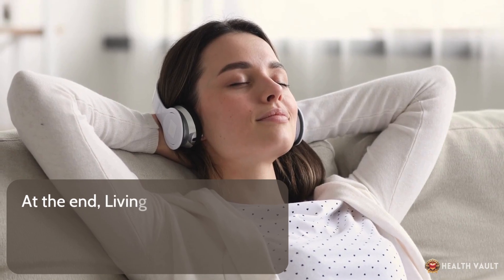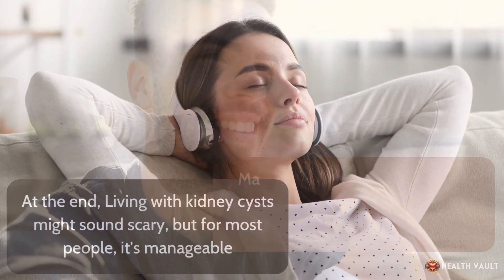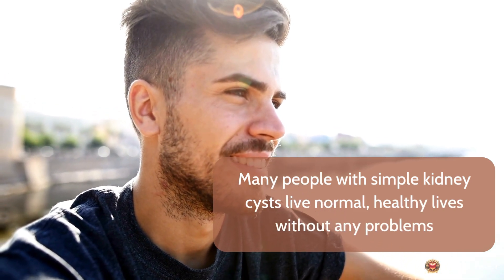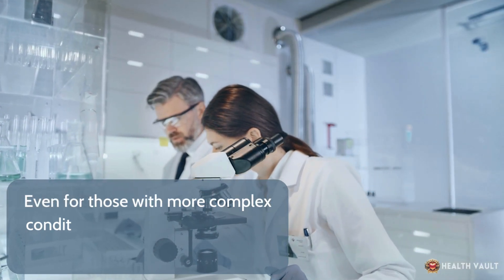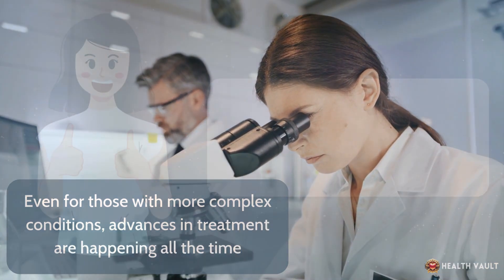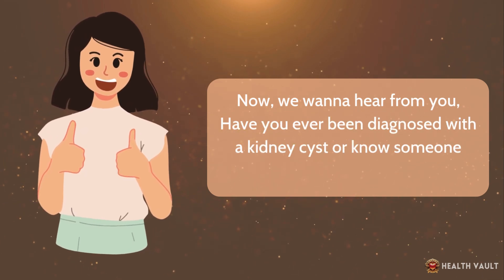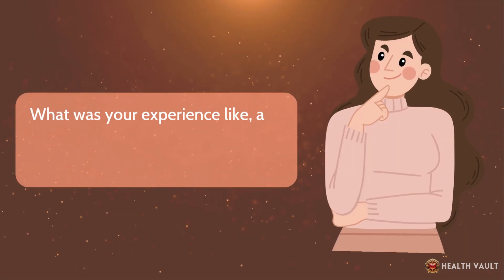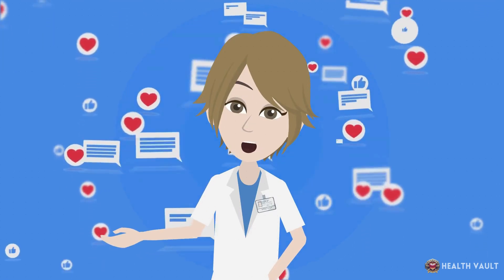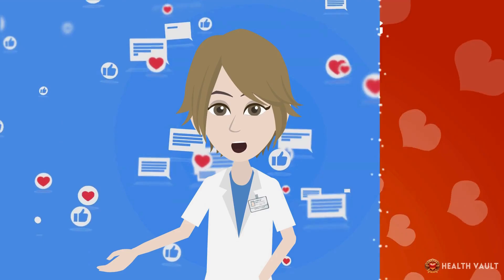Living with kidney cysts might sound scary, but for most people, it's manageable. Many people with simple kidney cysts live normal, healthy lives without any problems. Even for those with more complex conditions, advances in treatment are happening all the time. Have you ever been diagnosed with a kidney cyst or know someone who has? What was your experience like, and what symptoms did you have at first? Share your experiences and opinions in the comments below.